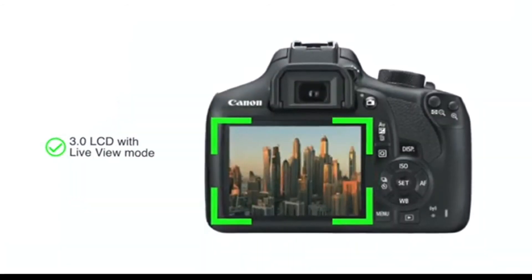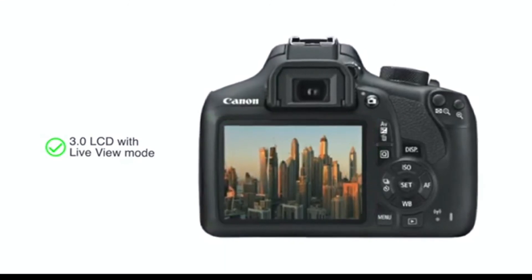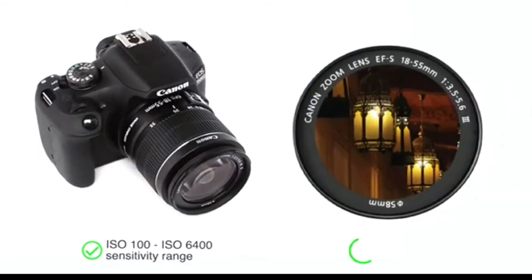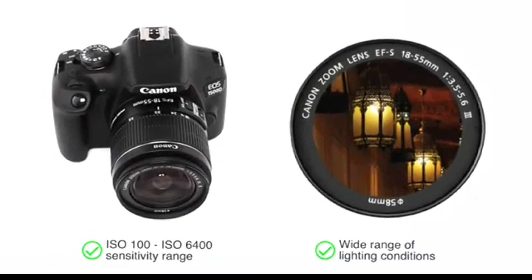It comes with a large 3.0 LCD with Live View mode that allows you to capture crystal clear images. Its ISO 100 to ISO 6400 sensitivity range is suitable for high quality photography in a wide range of lighting conditions.